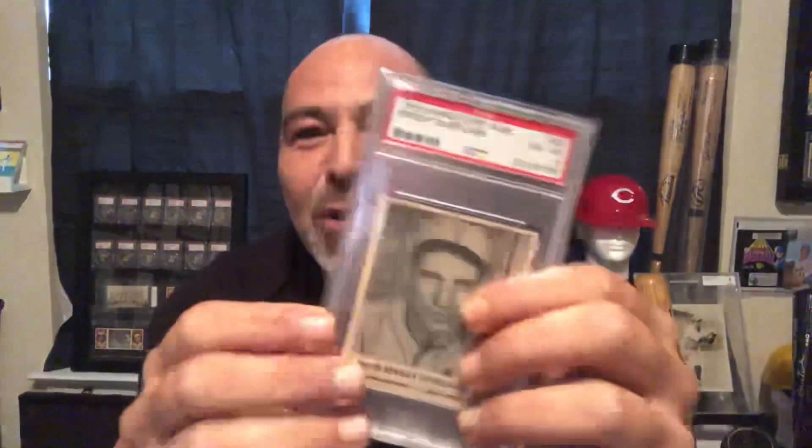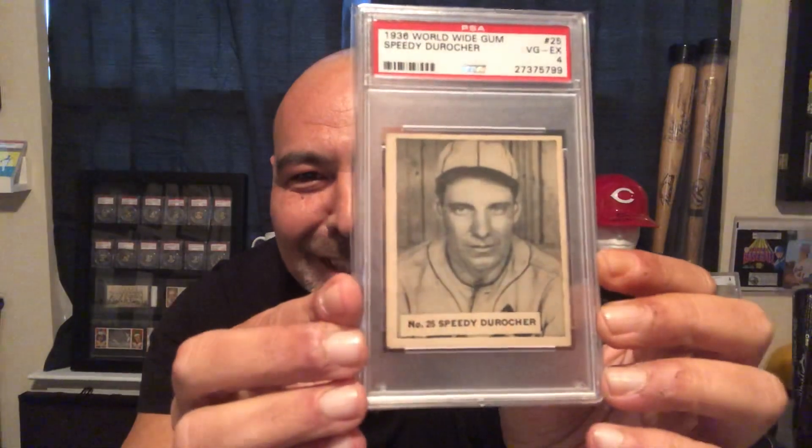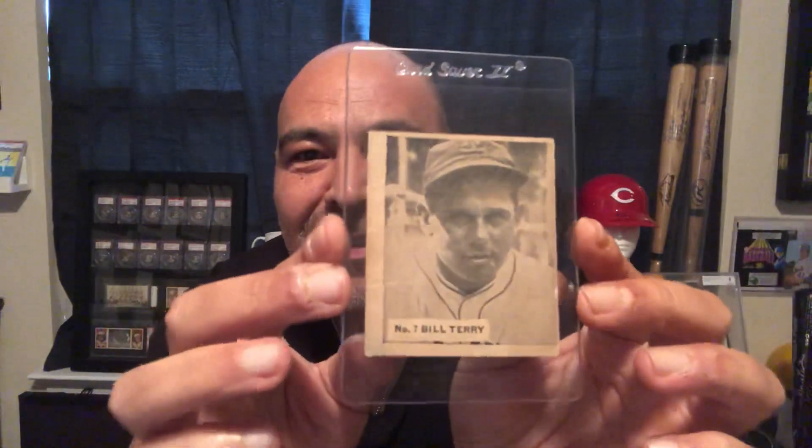I have the Leo 'Speedy' Durocher — how great is that with the nickname? And I have the Paul Waner, another nice one. Show you the back of these again. And I have the Bill Terry. So that's it for now, thanks for watching.